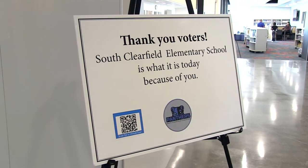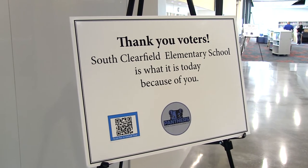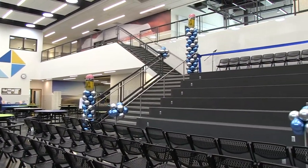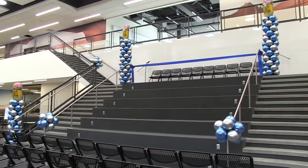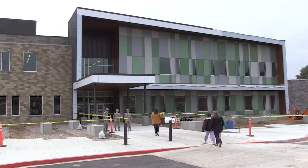I can't say enough thank yous to Davis County and the voters that voted for the bond in 2015. Without that vote this wouldn't have happened. Academically we are rising and we're doing well, but a building that has been built for education — instead of us having to make education work in a different building — is where we're at now, and this building will allow us to thrive even more than we are right now.